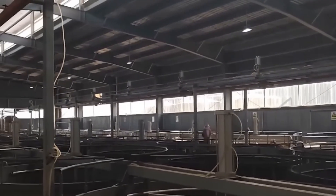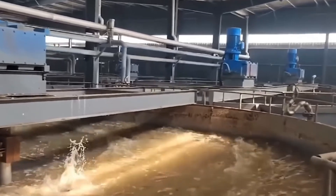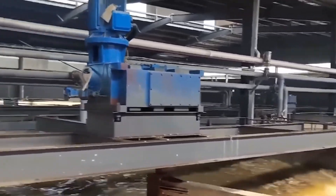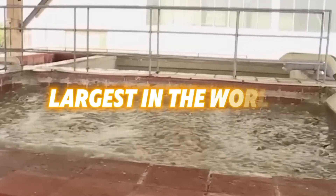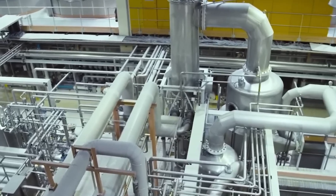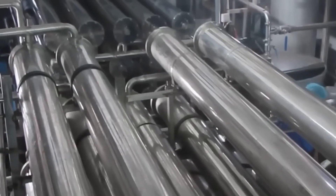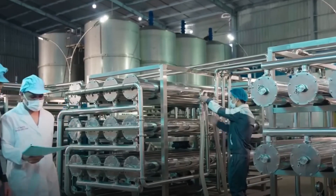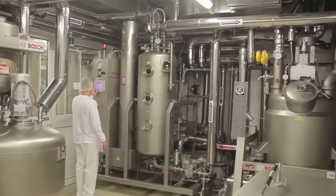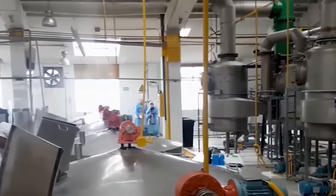Advanced washing systems using water and specialized solutions are employed to dissolve unwanted substances without compromising the collagen structure. This particular gelatin manufacturing facility ranks among the largest in the world. The plant is capable of producing over 10,000 bags of powdered gelatin daily, which are then distributed to retailers. The production facility is equipped with massive stainless steel containers linked through a complex system of pipes and ducts, with the entire environment being sterile, enabling precise control over temperature, acidity levels, and concentration.